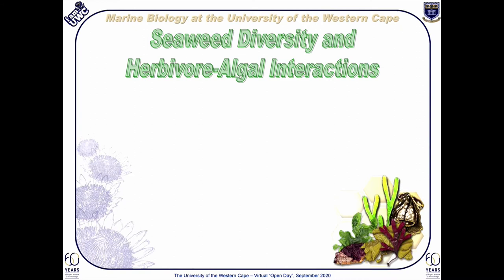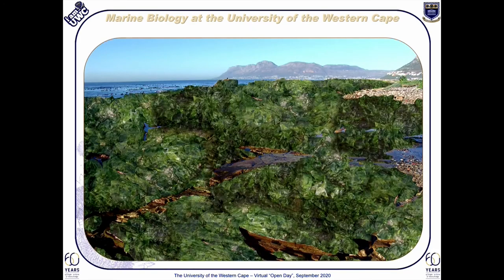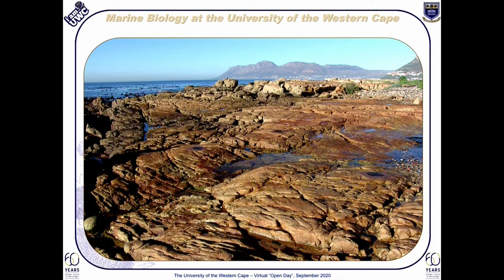Our seaweed diversity and herbivore-algal interactions program has been running successfully for about 20 years now. This is also a collaborative program with the University of Cape Town and the Department of Environment, Forestry and Fisheries. The aim of this particular program is to document and understand the patterns of seaweed diversity along our rocky shores. Within this program, the impact of herbivores, or grazers as they are more commonly referred to, is a strong focus. Our research has shown that rocky shores can look very much like a very green landscape; however, in reality, this is what our rocky shores typically look like from a distance — seemingly barren without any greenery.